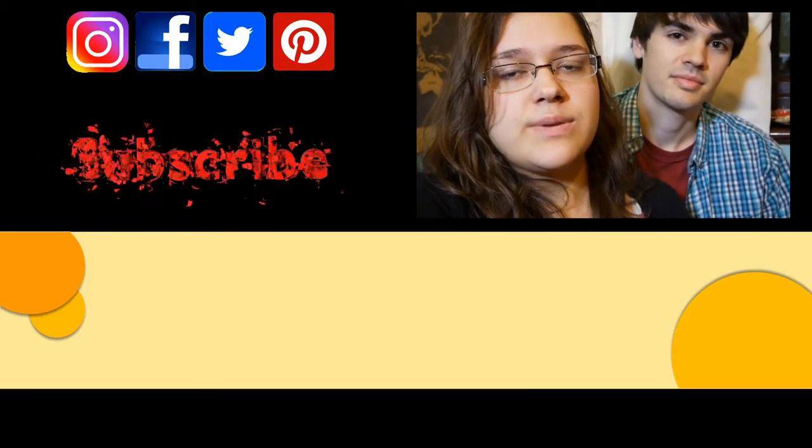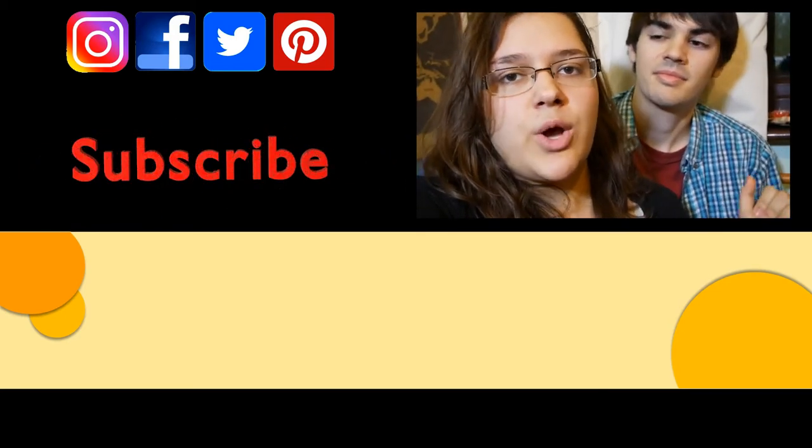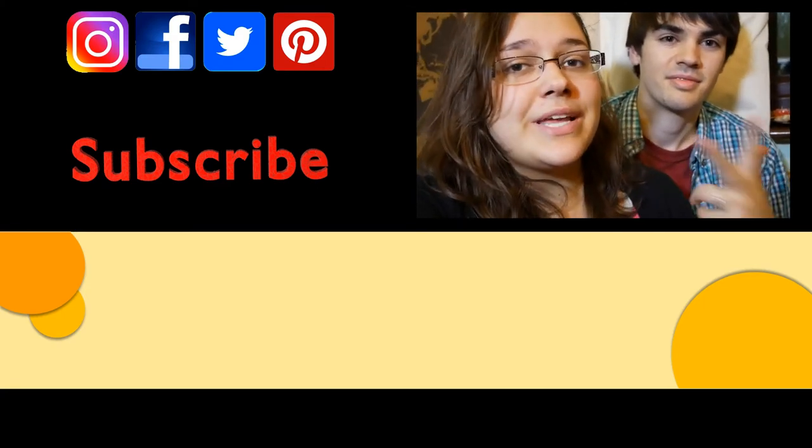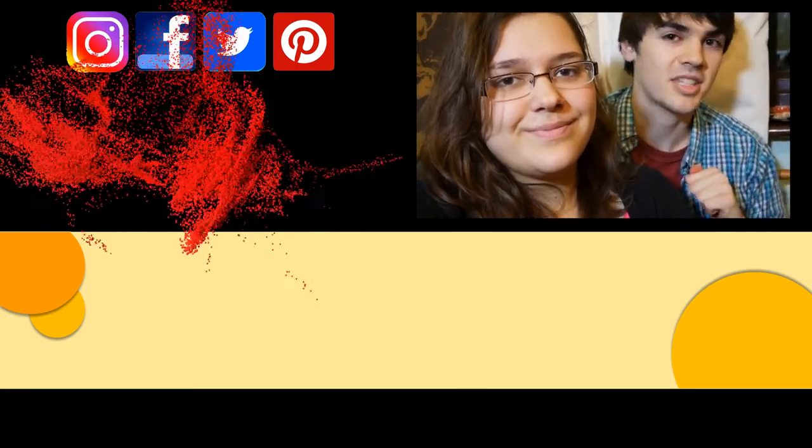If you liked this video and you want to see more — including travel videos and live videos — then subscribe down below and press the bell button. Follow us on Facebook, Twitter, and Instagram. Don't forget to give this video a thumbs up if you liked it, and we'll see you next time. Bye!